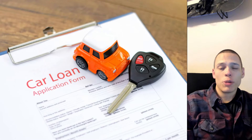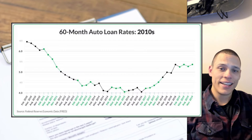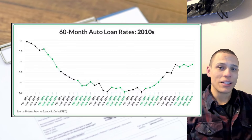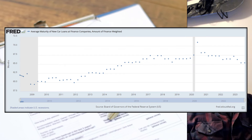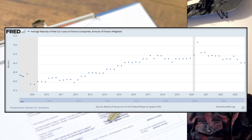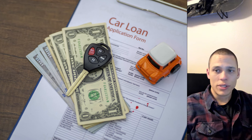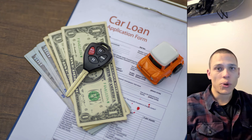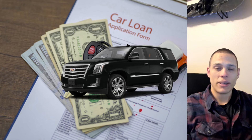The number two variable is about how we finance vehicles. The 2010s was a low interest rate decade, and also the average loan term is getting longer every year. A five-year loan used to be average back in 2010, and now it's getting closer to a six-year loan. A six-year loan with a very low interest rate means you can afford a lot more car, and consumers were doing that to purchase big expensive SUVs.